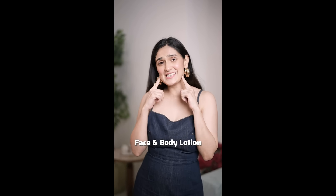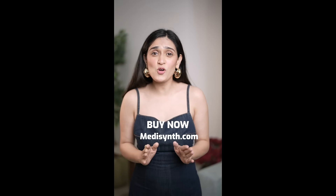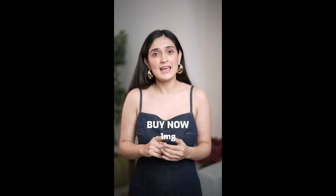So, if you want to transform your skin, head to the link in my bio and get your hands on the Aquifolium Ultra Acne and Scar Treatment Face and Body Lotion now. Or, you can visit Medicent.com. By the way, it is also available on 1MG, HealthMug, and NetMeds — and I cannot wait for you to try it too!